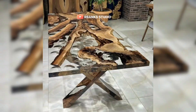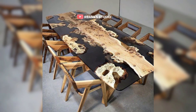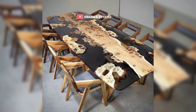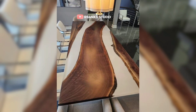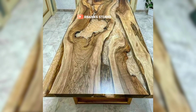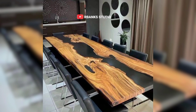To further elevate the design, consider decorating the mantel with a mix of modern and vintage accessories. Combining sleek contemporary items with nostalgic, time-worn pieces can enhance the rustic yet contemporary feel of the room. A blend of stylish vases, antique picture frames, and decorative candle holders can create a visually appealing and balanced display, highlighting the fireplace and making the space feel both homely and sophisticated.